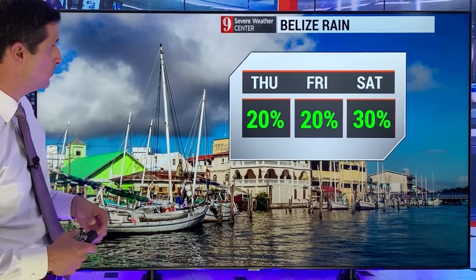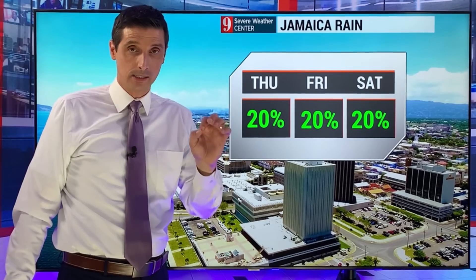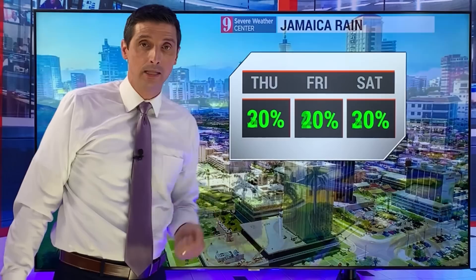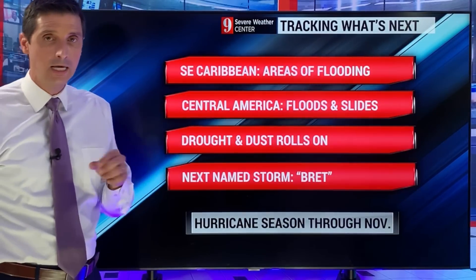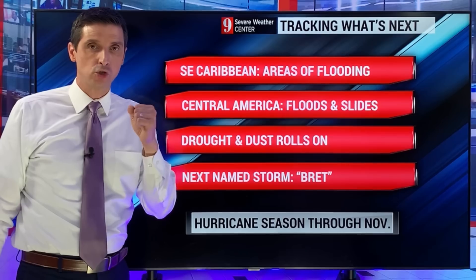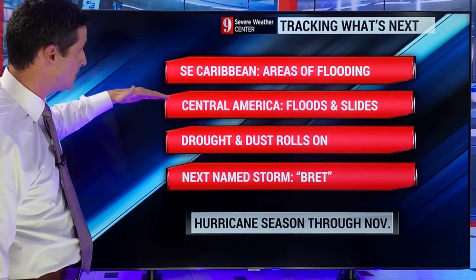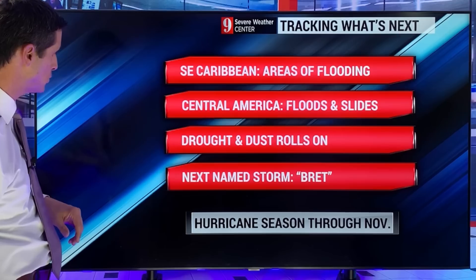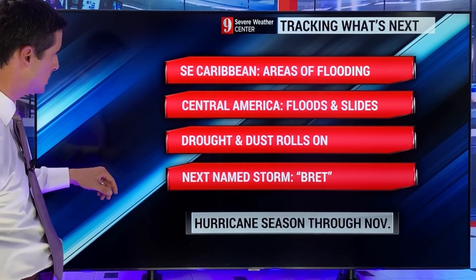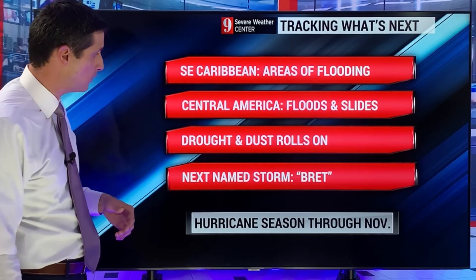Belize — we'll see how Sunday goes. Next couple of days, spotty shower and storm. We'll see how much of this gets closer by Sunday into Monday. Jamaica, next couple of days, spotty shower and storm, but late Saturday into Sunday I'll see how this develops in the western Caribbean and lifts to the north. Dominican Republic — isolated to scattered showers and storms, 30 to 40% chance and super hot. Haiti, Puerto Rico, Virgin Islands — with the dust moving in, we're going to be super hot, excessive heat again. Heat index is soaring when you factor in the humidity. Southeastern Caribbean, areas of flooding. Central America, areas of flooding. Watching the mudslides. The drought and dust rolls on for the northern and northeastern Caribbean. The next name on the list is Brett — that strong tropical wave coming off the coast of Africa has my attention.